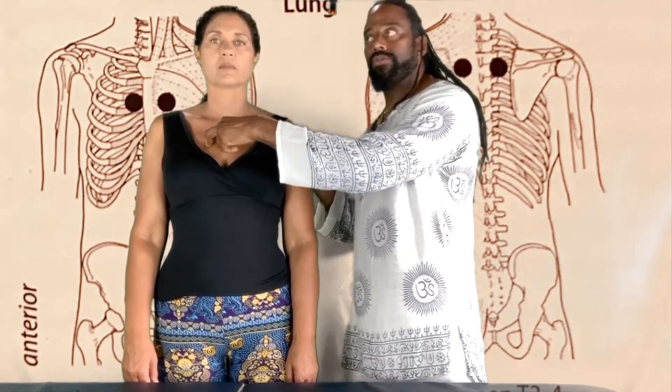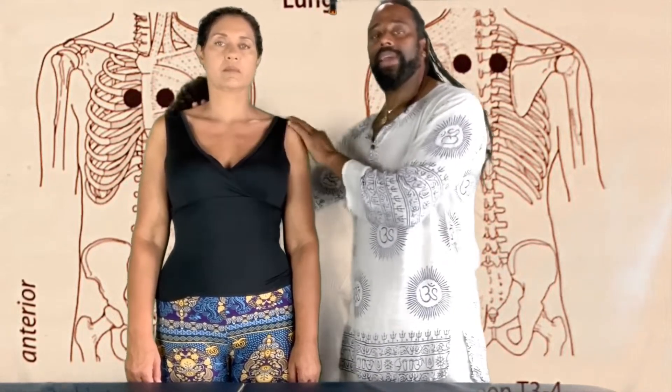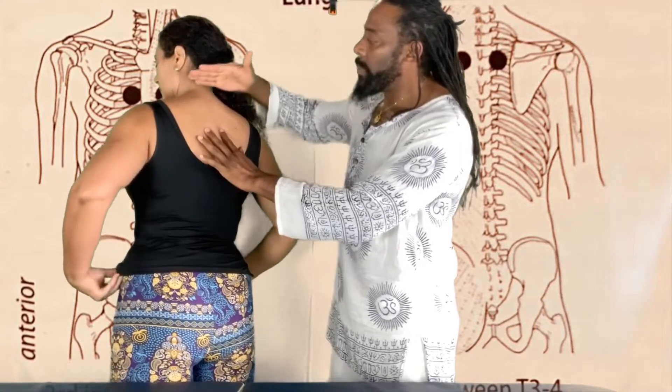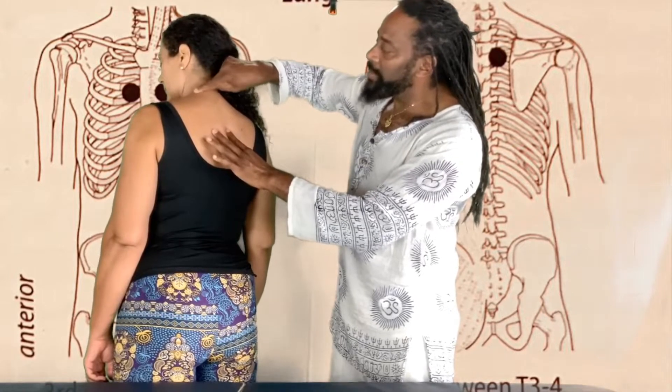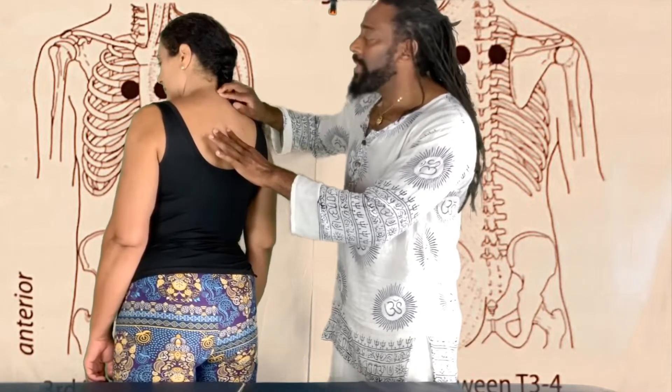I'm going to have Brandy come up here and we're going to stimulate some neurolymphatic points to help with the draining of the lymphatic associated to that organ or meridian. The two we're going to be utilizing are the lung and the large intestine. For the lung lymphatic release, this is going to be at our third intercostal space. On the back, it's going to be at our thoracic three and four space. The way we find thoracic three or four is we find where the neck and the traps meet.